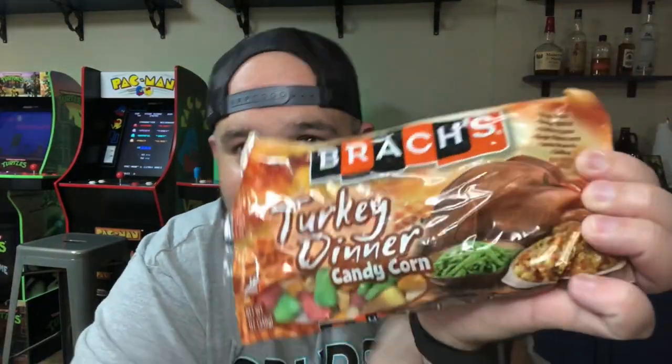Turkey Dinner Candy Corn. With flavors like green beans, roasted turkey, cranberry sauce, ginger glazed carrot, sweet potato pie, and stuffing.